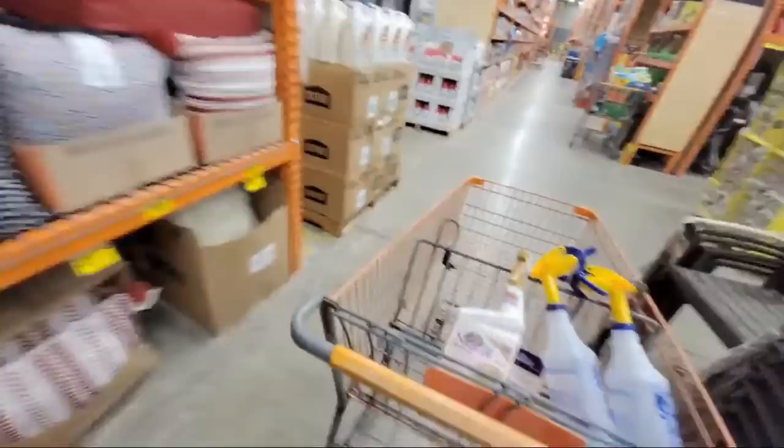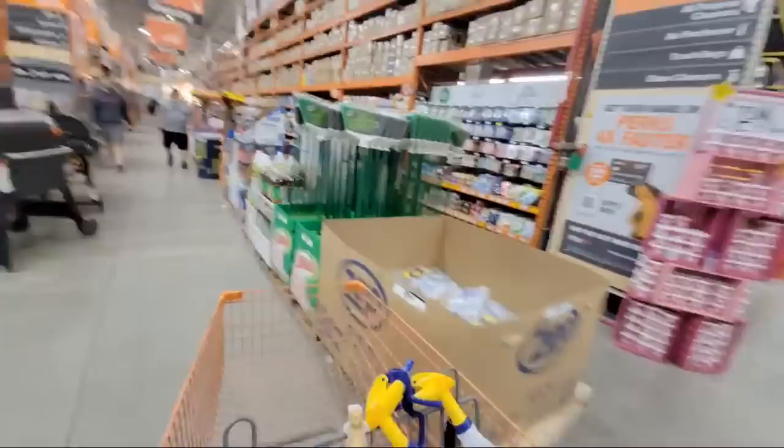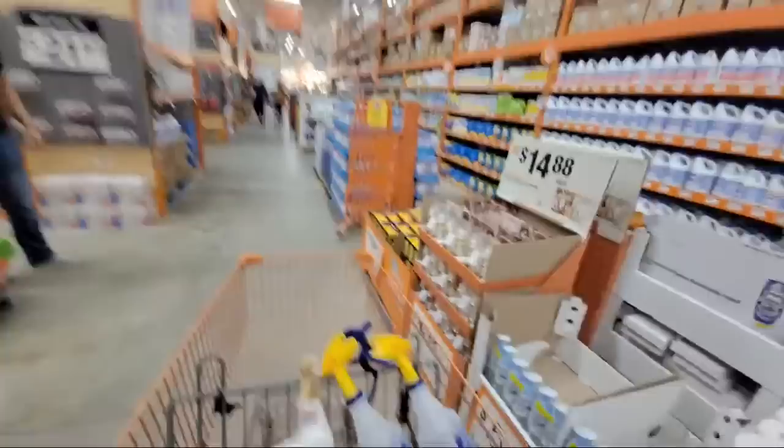Now we're going to head over to clearance, and I'm going to show you something very surprising that caught my eye a few minutes ago. Do you guys remember a couple of weeks ago when I bought that Ryobi battery-powered lawn edger? We're going to come across it here in a second — I was very shocked at what they did with the price.